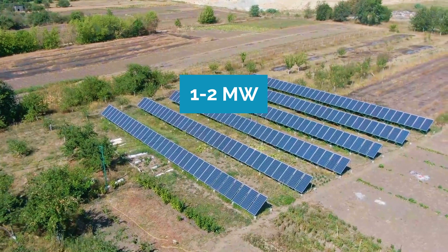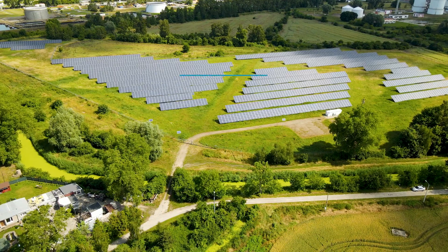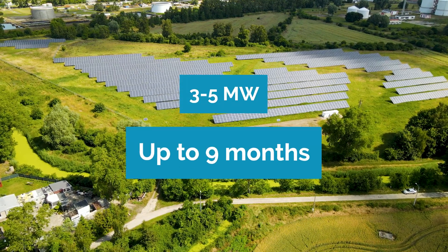On average, the construction process for a solar farm typically takes only three to nine months, depending on the location, site conditions, and accessibility. For example, if you have a one to two megawatt site, that would typically fall within a three to four month time frame, whereas larger sites ranging from three to five megawatts can take up to nine months.